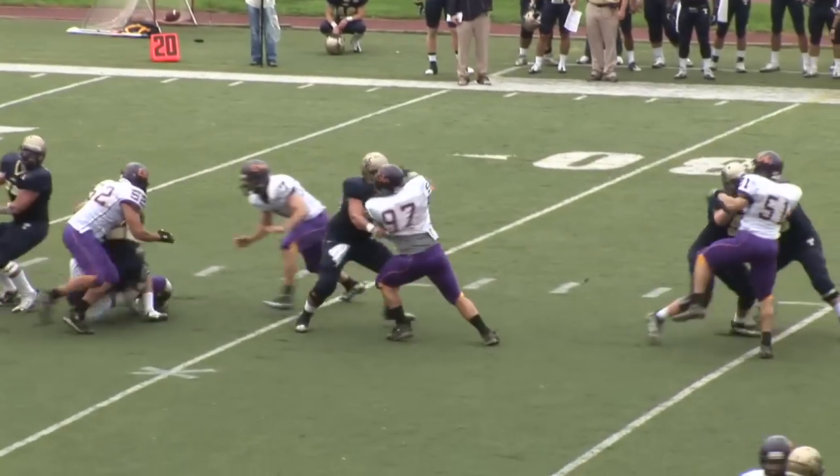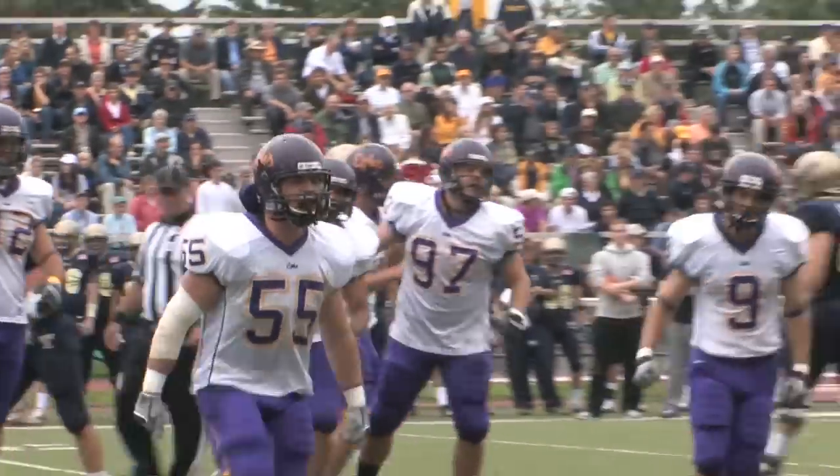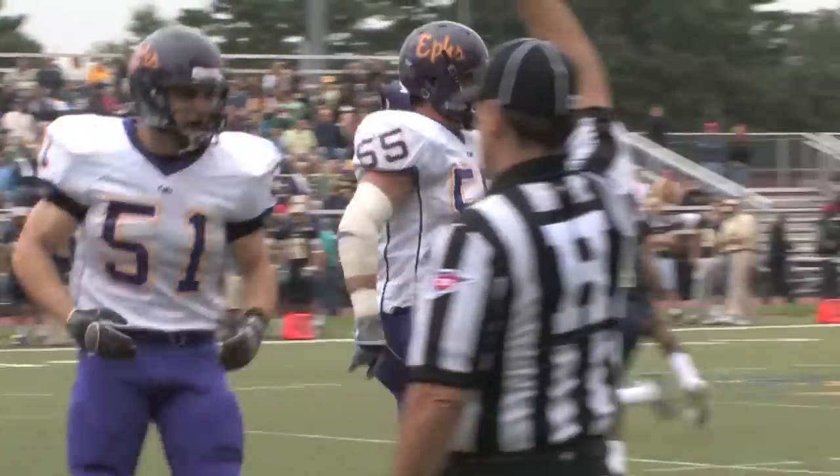They run the draw inside, and the East snuff it out very well. Once again, it's number 55, Dylan Schultz, the senior captain.